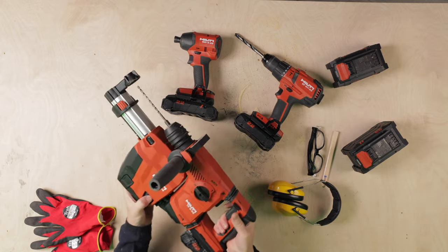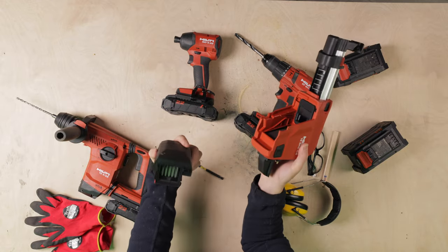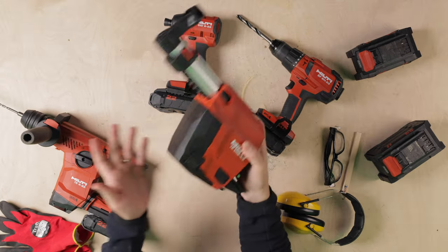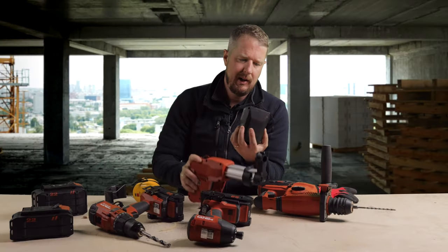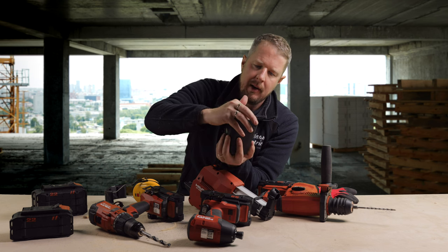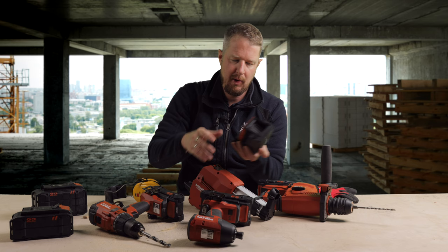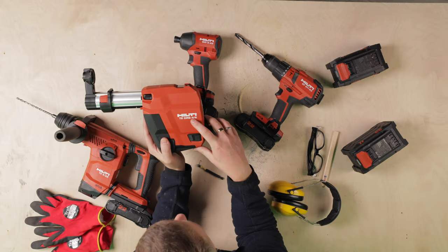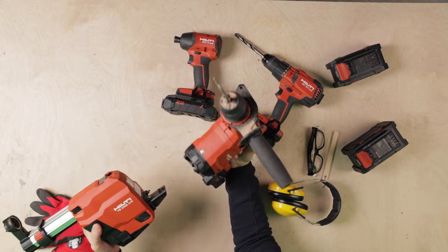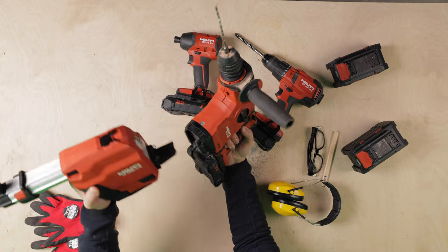Once it's full you just empty it out and click it back in. There's even a little cap they supply that seals it off — that's where all the dust builds up — so if you want to transport it to the bin they've got a cap that goes over it to avoid dust getting anywhere. That is the Hilti TE DRS 4/6, and it comes as part of the kit with this SDS drill — you don't have to buy it as an extra. It just comes as part of the package because they want people to use their tools safely.